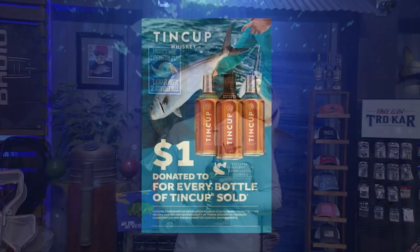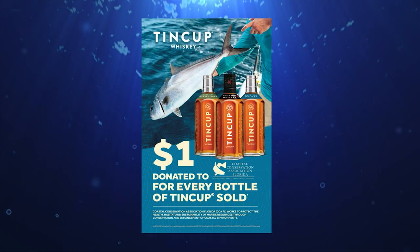CCA Florida has partnered with Tin Cup Whiskey in an effort to protect the health, habitat, and sustainability of marine resources through conservation and enhancement of coastal environments. For every bottle of Tin Cup Whiskey sold in Florida, one dollar will go to CCA Florida, up to $25,000. Let's whiskey our way to help CCA reach that goal.